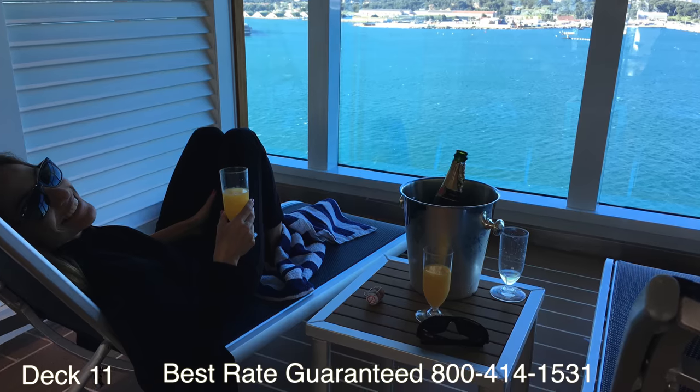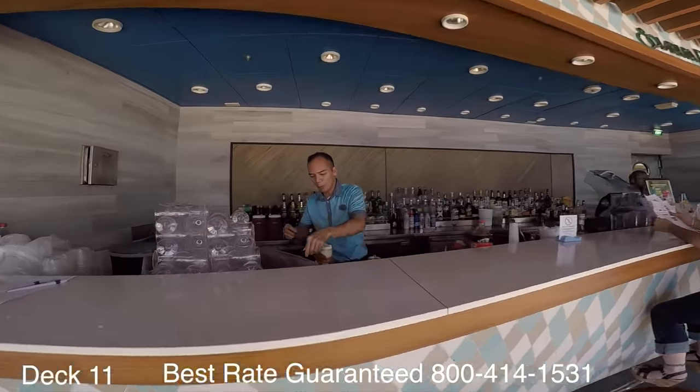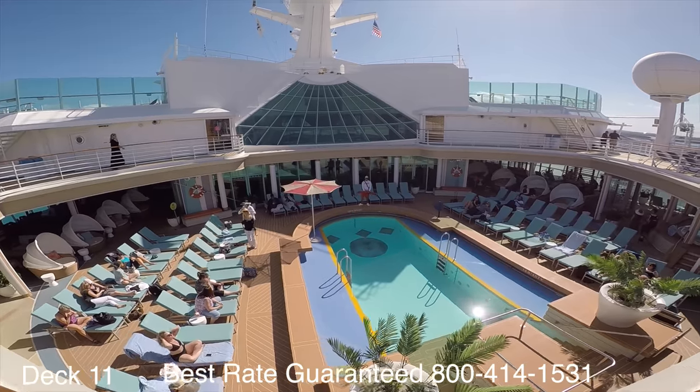Maybe bring a bottle of champagne from the bar right here and just chill — there's nothing better than that. Try that out, you'll love it. And then come on over here and jump in one of these oversized jacuzzis. It's great.